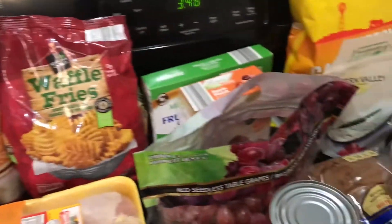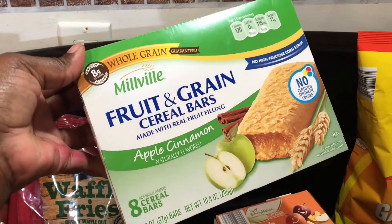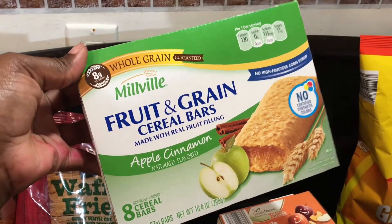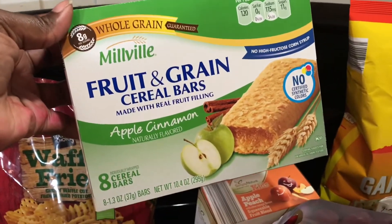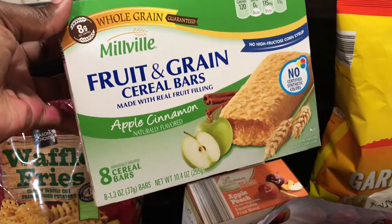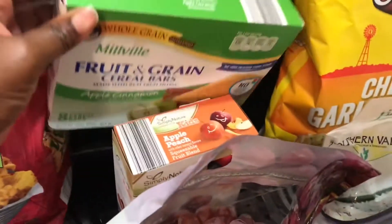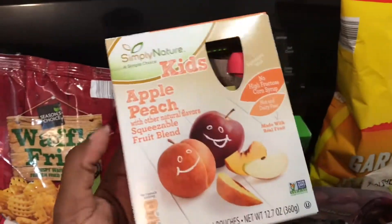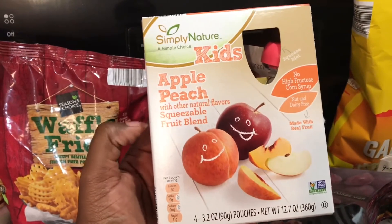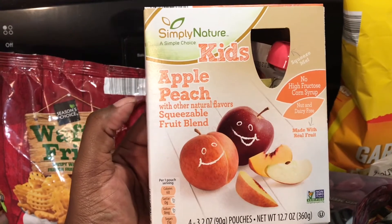I have these fruit and grain cereal bars in apple cinnamon — eight bars in the box for $1.39. Both of my younger kids, my 15 and 16-year-old, like these and grab them in the morning before school or as a snack. I also got these fruit pouches for my daughter — she loves them. It's apple peach, four in this pack for $1.49.